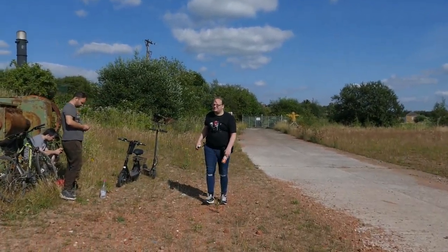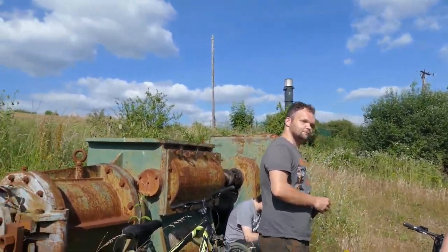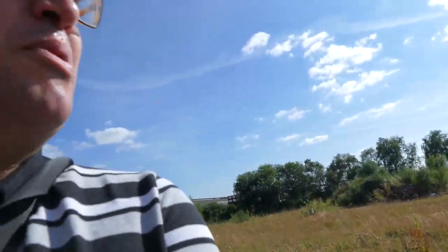Hi guys, welcome to another explore — another location at an old brickwork house in Staveley. You can see it behind me. I'm today with Exploring with Ems and The Forgotten Explored, so go to their channels and subscribe to them — that'd be much appreciated. I'm going to take you around and explore.